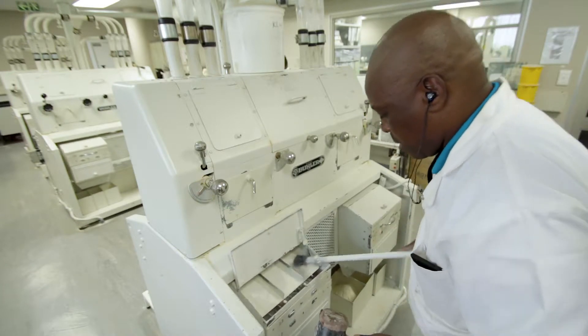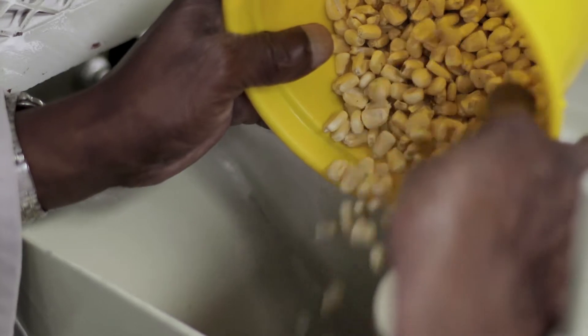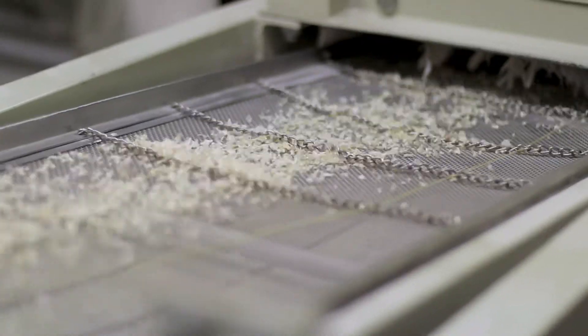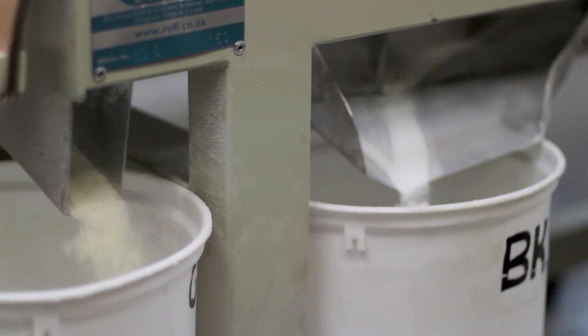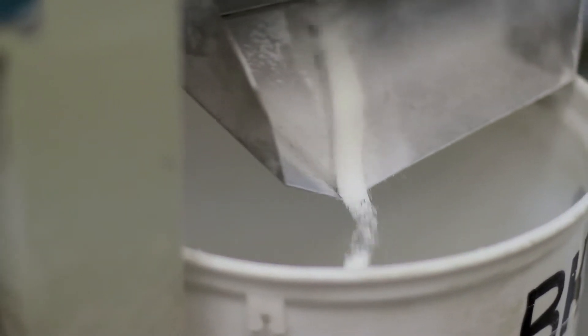After registration, whole grain samples are sent to the mill laboratory. Grading of maize, wheat, sunflower and soybean samples is conducted by a qualified grader according to regulations. Samples are milled to a particular particle size depending on the type of analyses that will be conducted in the chemical, rheology and nutrient laboratories.